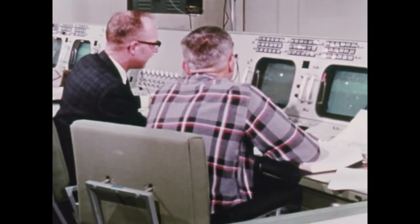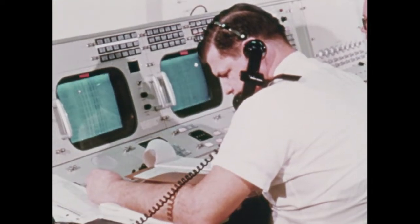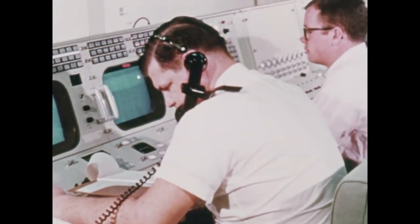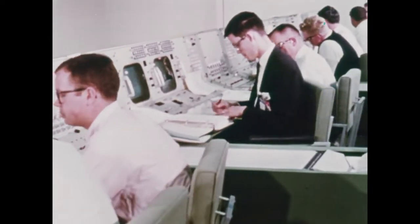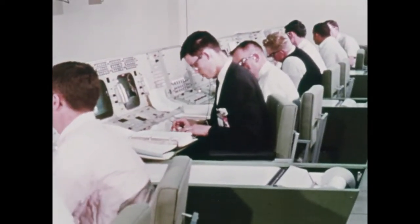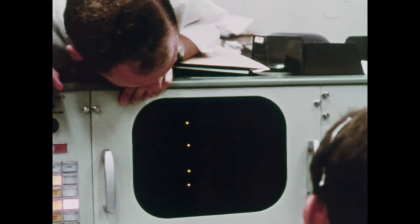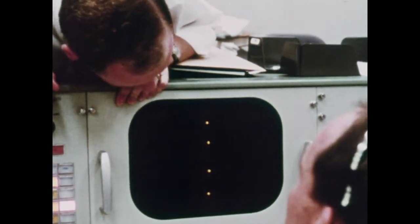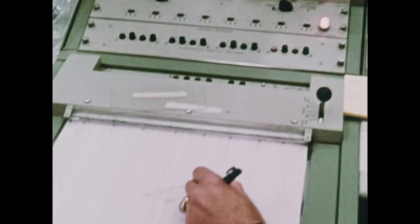Throughout the mission, flight controllers constantly check and analyze the status of the spacecraft. Are all systems operating within pre-established limits? Are mission events occurring as planned? The physical conditions of the flight crew are also of prime concern. Are respiration rates normal? Should the astronauts drink more water?